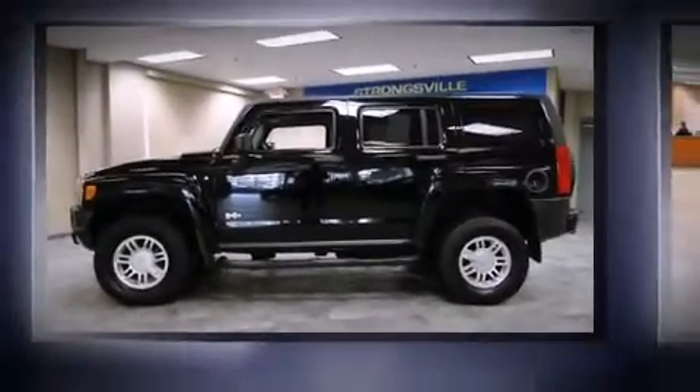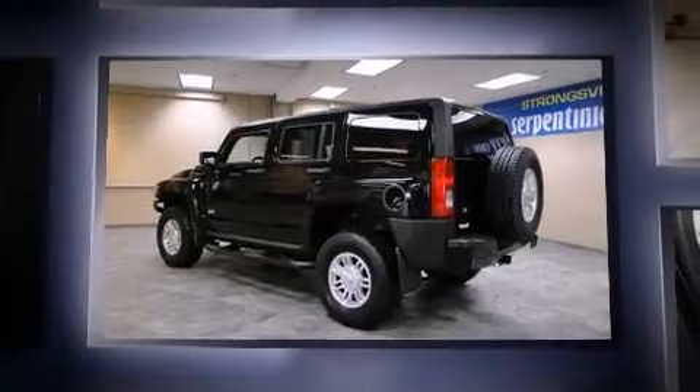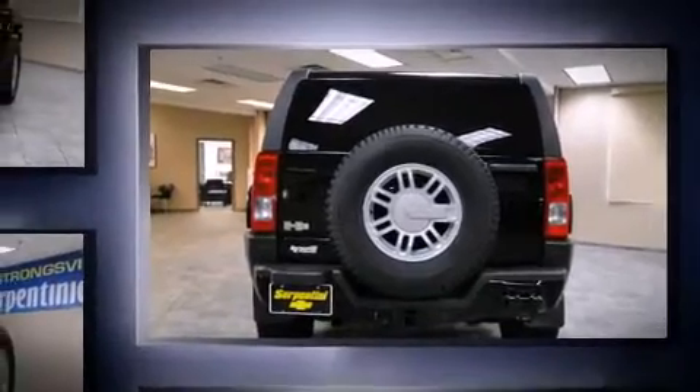Come test drive this 2008 Hummer H3 SUV. Smooth gear shifts are achieved thanks to the refined five-cylinder engine. And for added security, dynamic stability control supplements the drivetrain. Four-wheel drive allows you to go places you've only imagined.